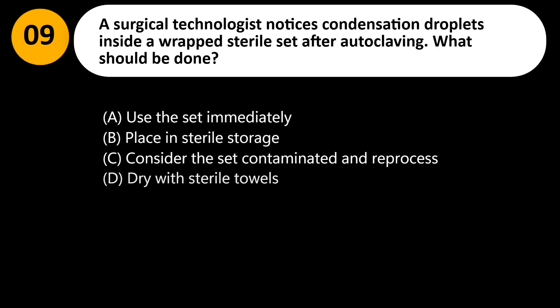A surgical technologist notices condensation droplets inside a wrapped sterile set after autoclaving. What should be done? A. Use the set immediately. B. Place in sterile storage. C. Consider the set contaminated and reprocess. D. Dry with sterile towels.